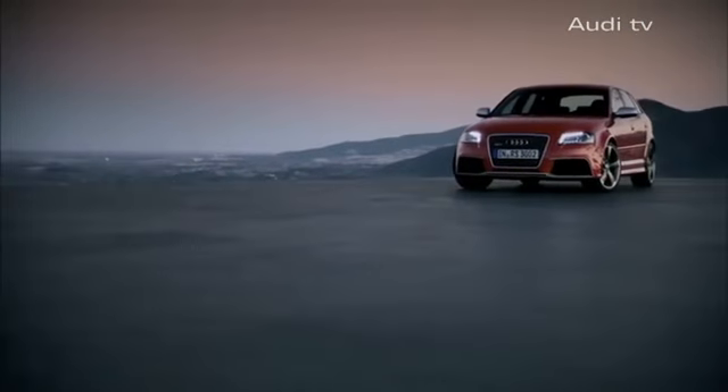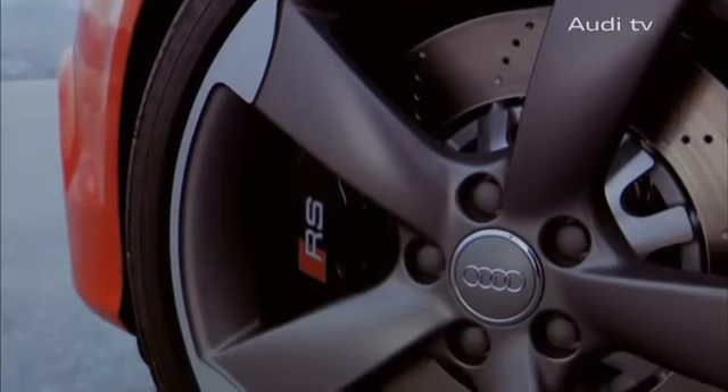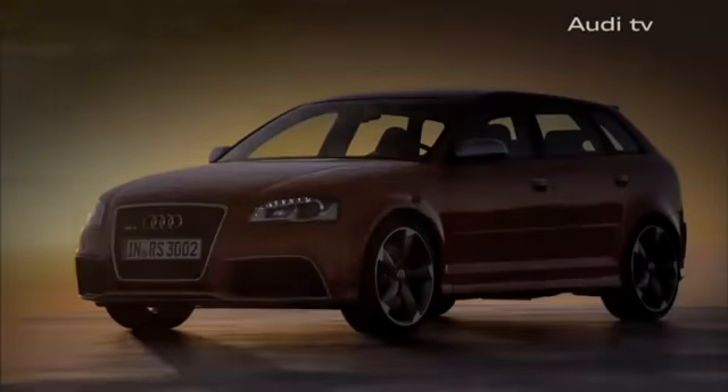Audi's RS models have formed the spearhead of their respective segments. And now the Audi RS3 Sportback conveys this dynamic philosophy into the compact class.